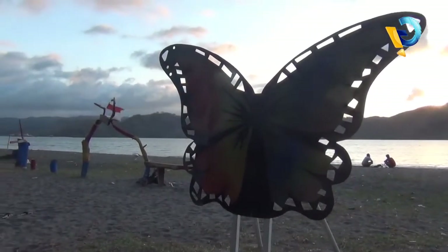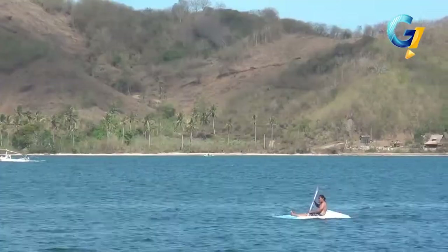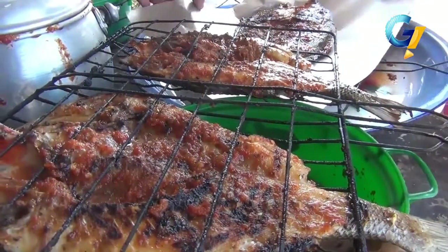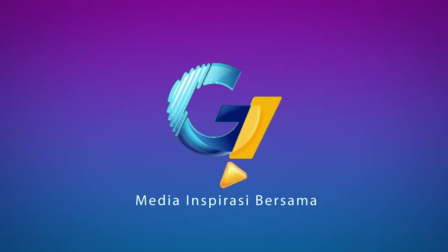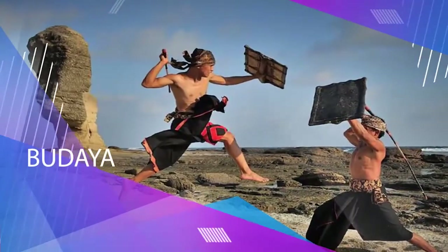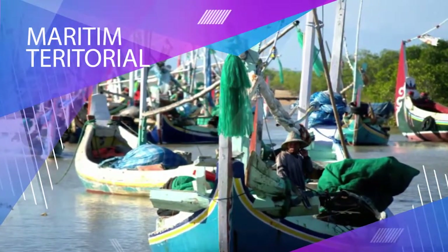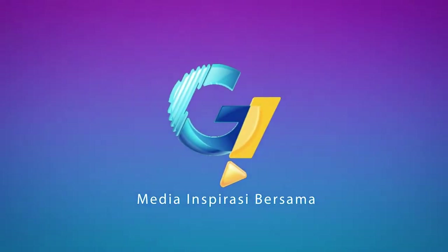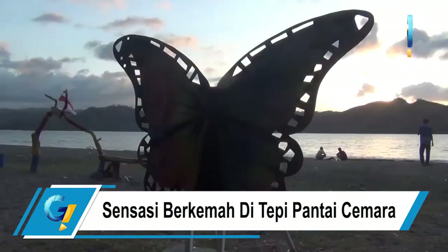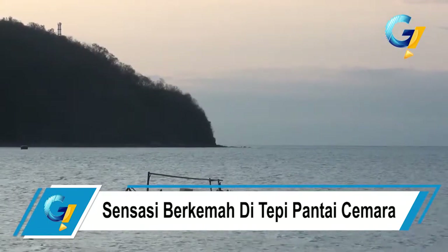Inilah Pantai Cemara yang lebih dikenal warga dengan sebutan Pantai Kuku-Kuku di Desa Lembar, Kabupaten Lombok Barat, yang berhasil menghipnotis pengunjung dengan keindahan panorama pantainya.